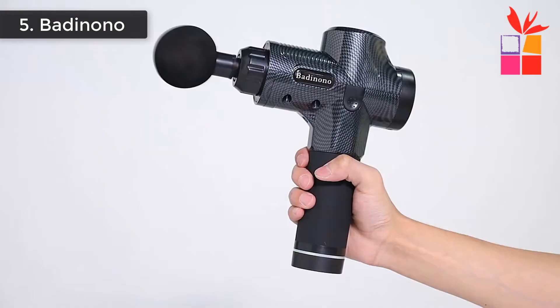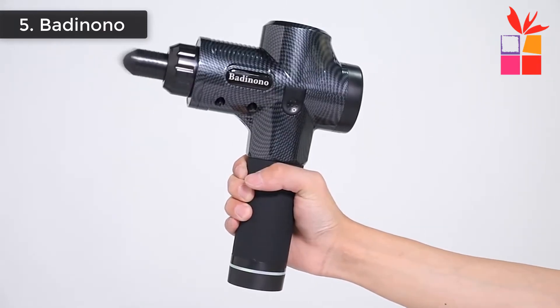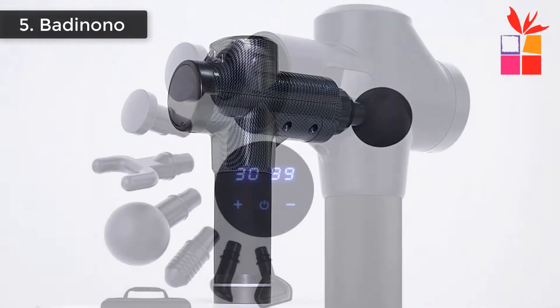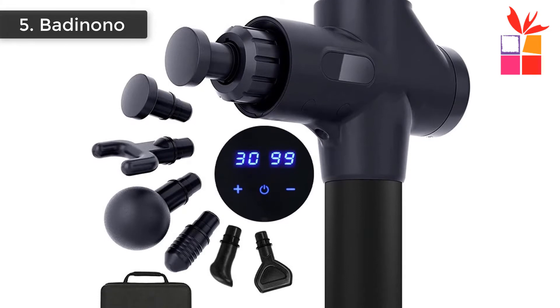The massage gun can help the user relieve muscle stiffness and soreness, increase blood circulation, and improve the overall health of the body's soft tissues. Moreover, it can prevent fasciitis, which is a kind of painful and difficult to heal inflammation caused by adhesion between the fascia and muscles.